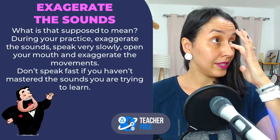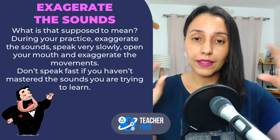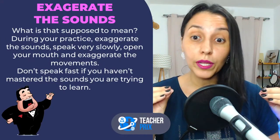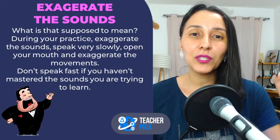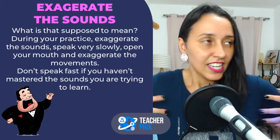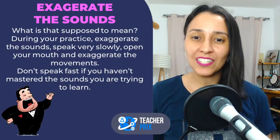Moving on — this is a very important tip, and it is for exercise time only, not when you are talking to people. When you sit down to practice pronunciation and intonation, exaggerate the sounds. Open your mouth. Imagine you are singing opera — exaggerate.